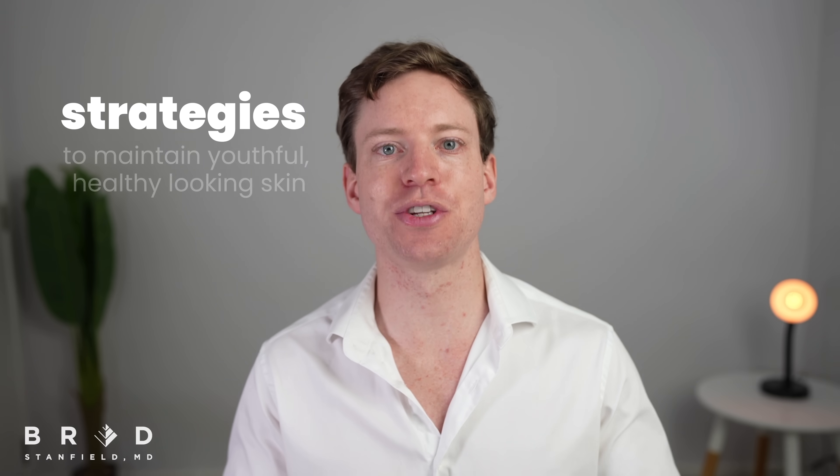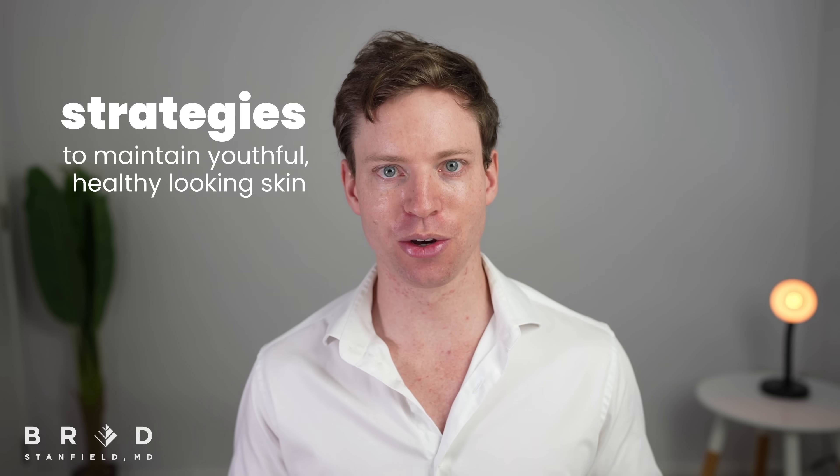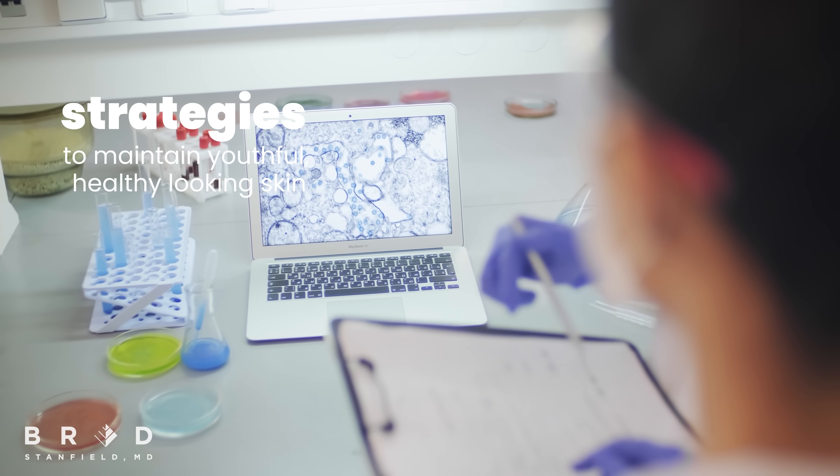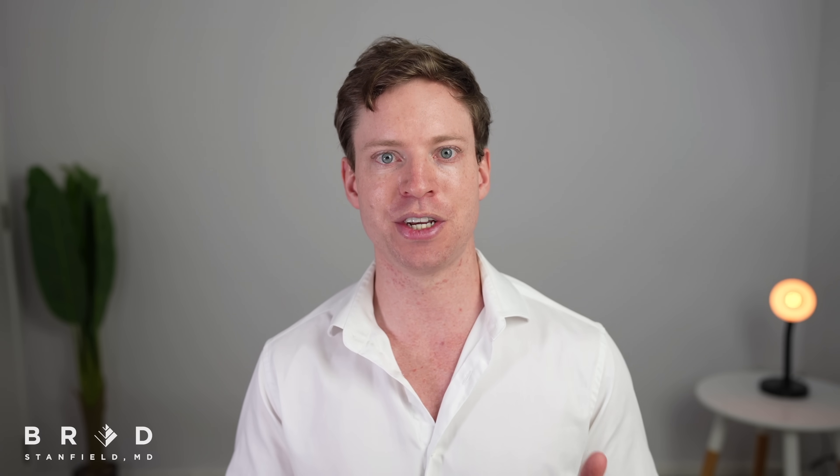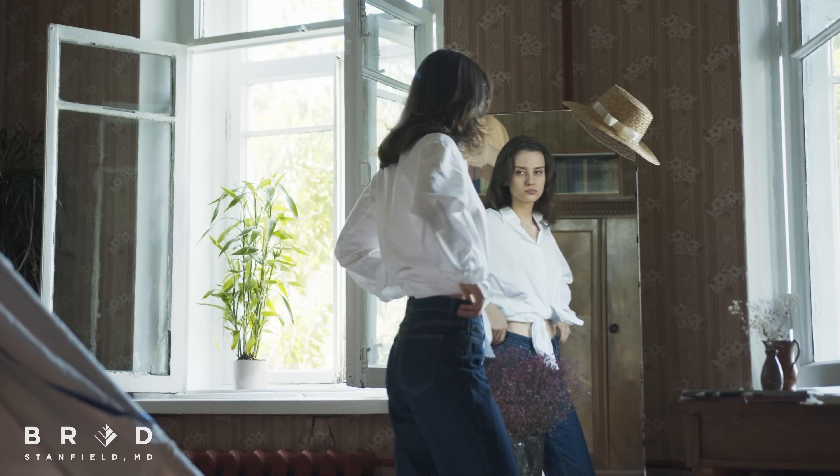There are many strategies that we can use to maintain youthful, healthy looking skin, and this video goes through the evidence behind those methods. I want to stress that looking after the skin is not just for vanity reasons. By looking in the mirror and seeing a young, wrinkle-free person, it can make us feel young and subconsciously encourage us to continue looking after ourselves.